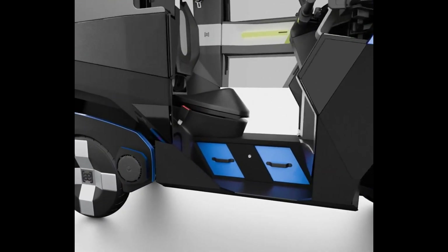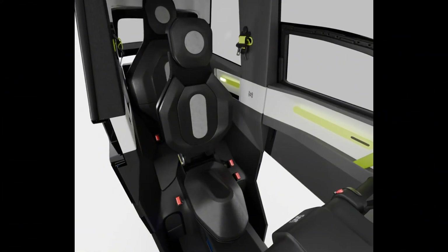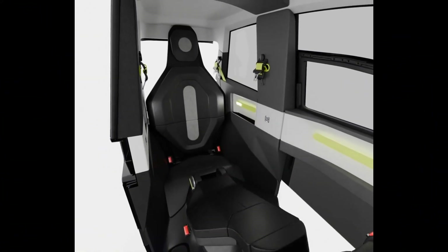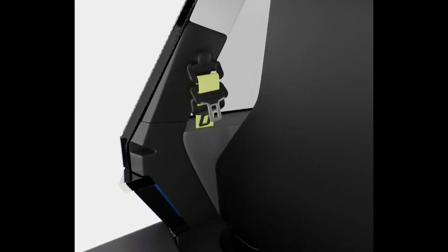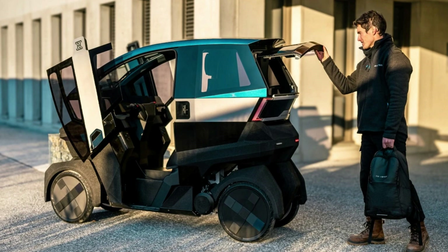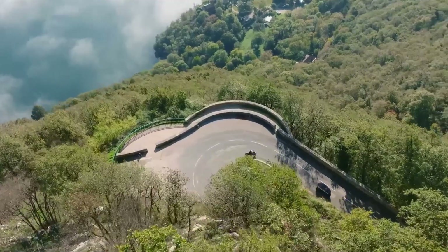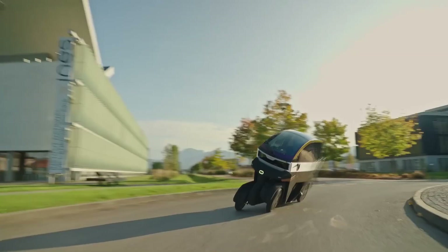In terms of safety, the vehicle features four-point seat belts for both driver and passenger, along with automotive-grade crash protection including EPP bumpers and crash-absorbing structural elements. The interior is designed to act like a passive airbag system, cushioning impacts in case of a collision. Hydraulic disc brakes ensure strong stopping power, adding another layer of security.